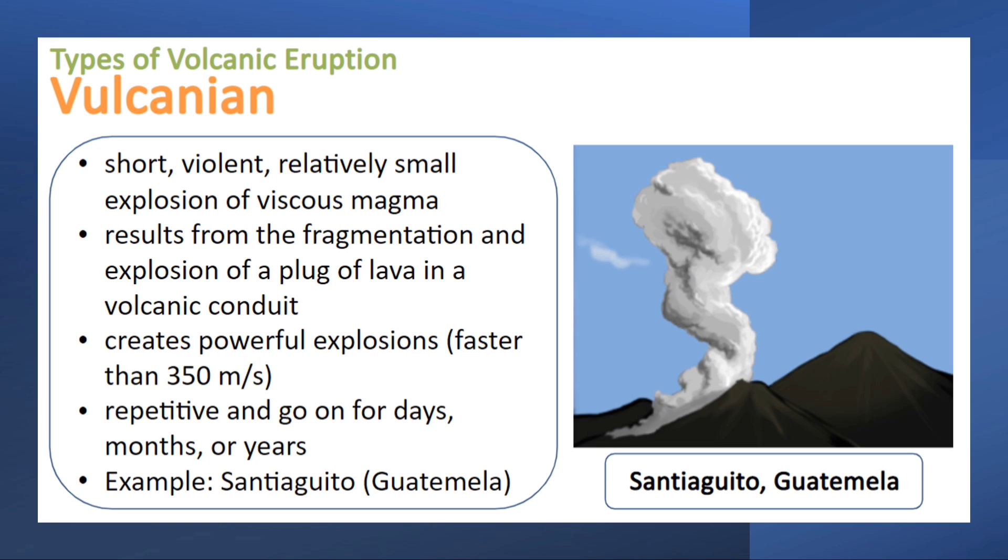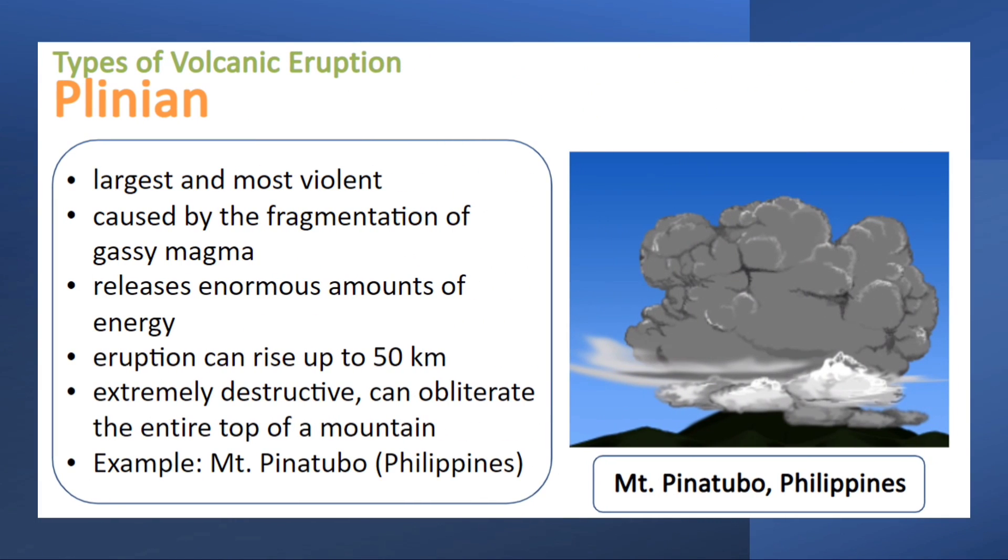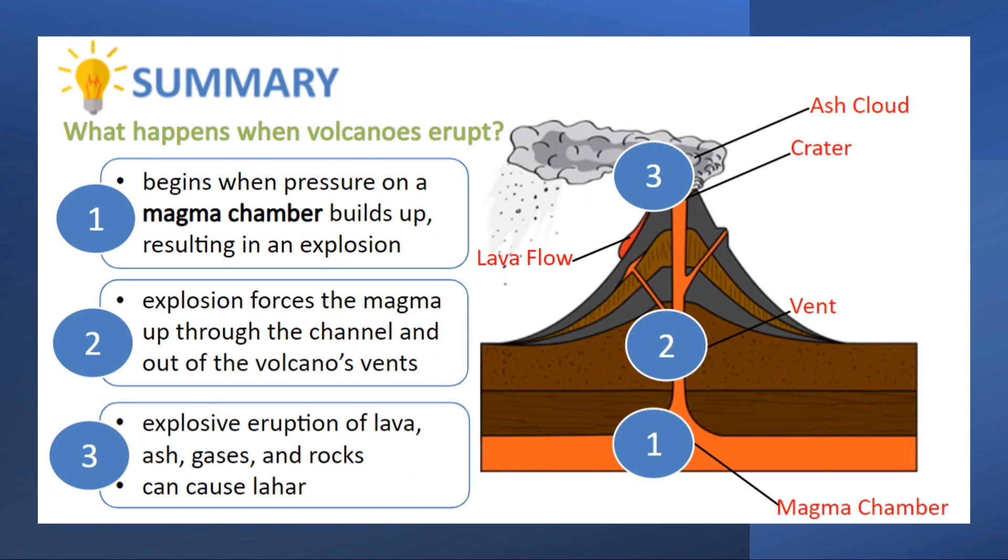The last type of eruption is the Plinian eruption. It is the largest and most violent among the types of eruption. It is caused by the fragmentation of gassy magma and releases enormous amounts of energy. The Plinian eruption can rise up to 50 kilometers. It is extremely destructive and can obliterate the entire top of a mountain. Here is the summary of the lesson.